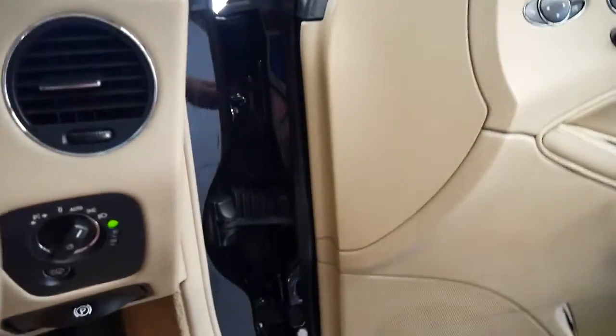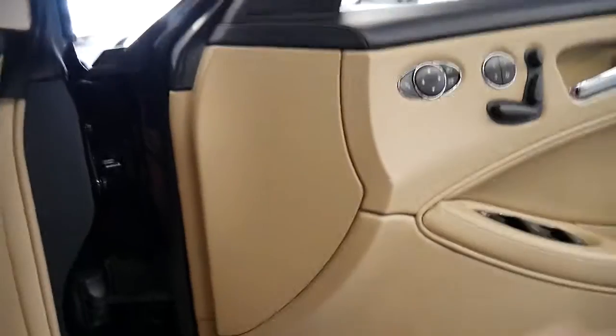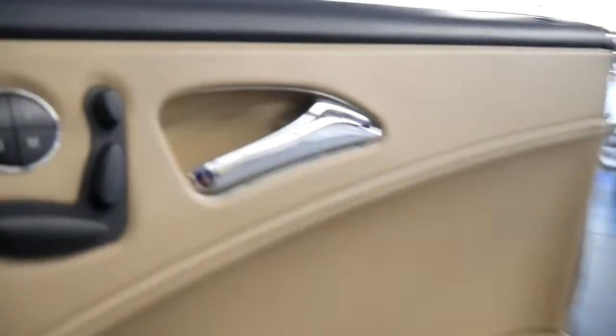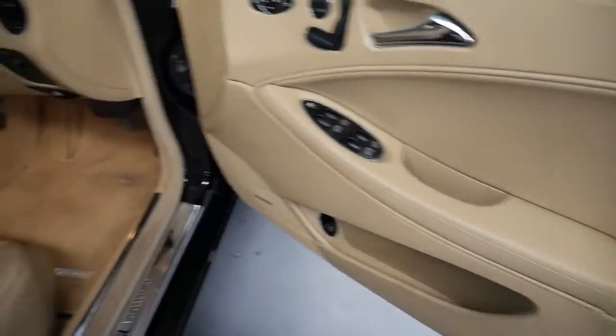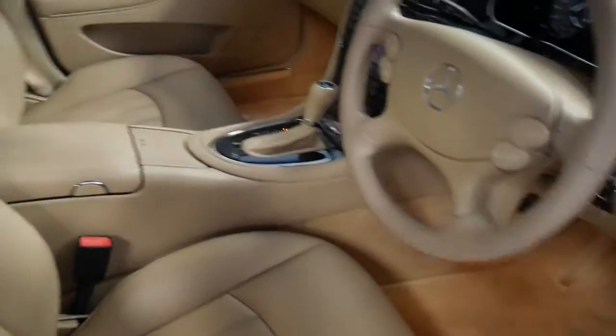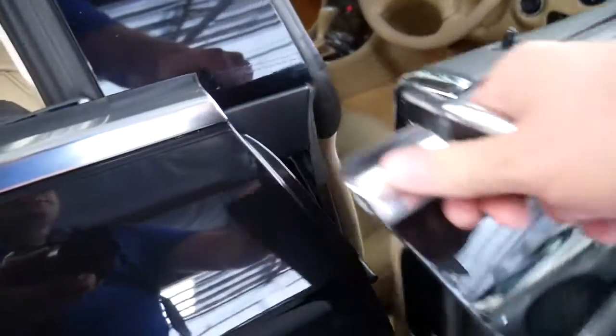It just looks simply stunning. And I think if you're looking for a CLS with a light coloured interior it's probably worth having a look at this car, even if you're interstate, because a lot of them do get a lot of wear. This car is in particularly good condition inside and out, and it does have a good service history.